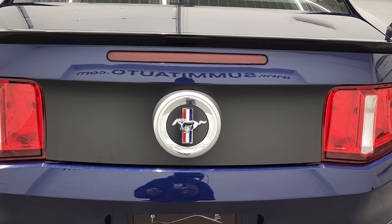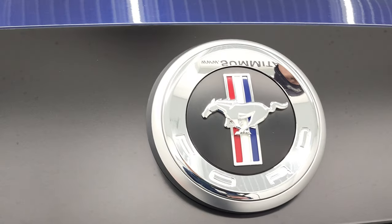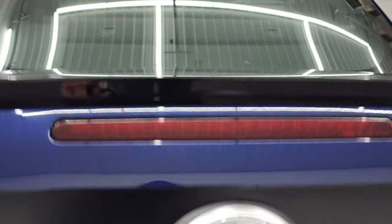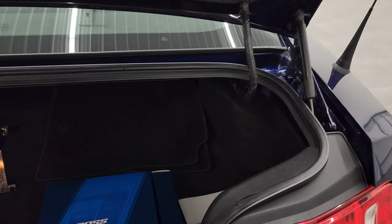I'll put a link to a picture of one in the description of the video. The trunk lid — this material here is a wrap. And then the low-gloss spoiler is also part of the Boss 302 package.